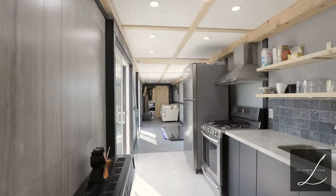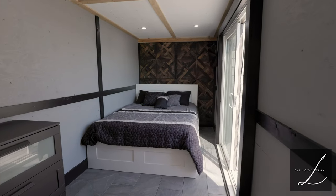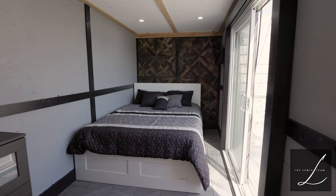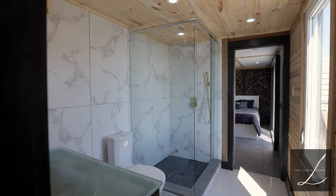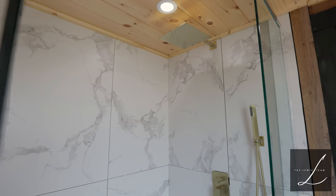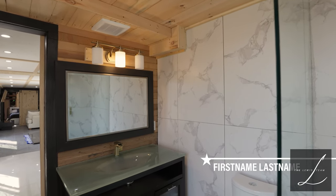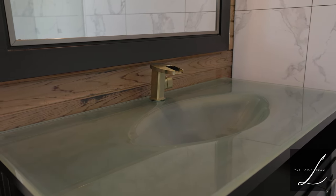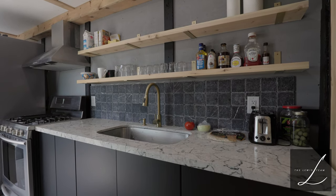The space is 640 square feet with two bedrooms, a modern three-piece bath, open-concept kitchen, living and dining area.